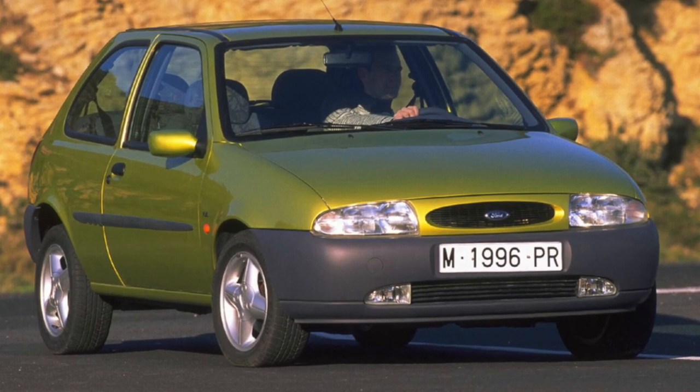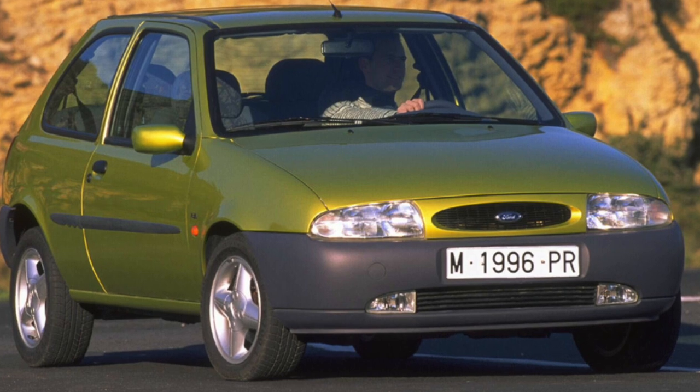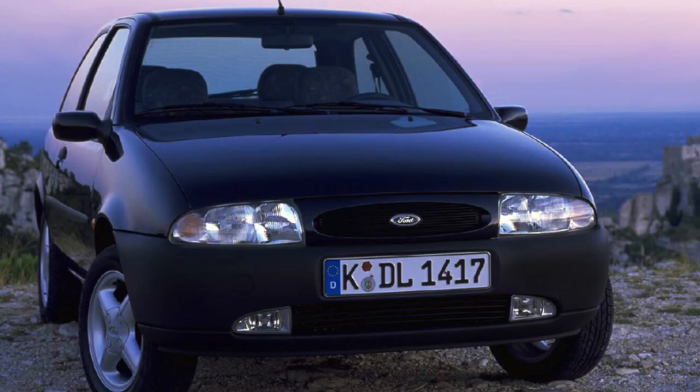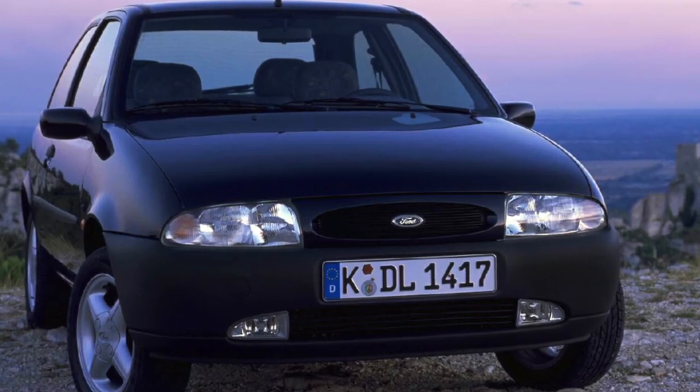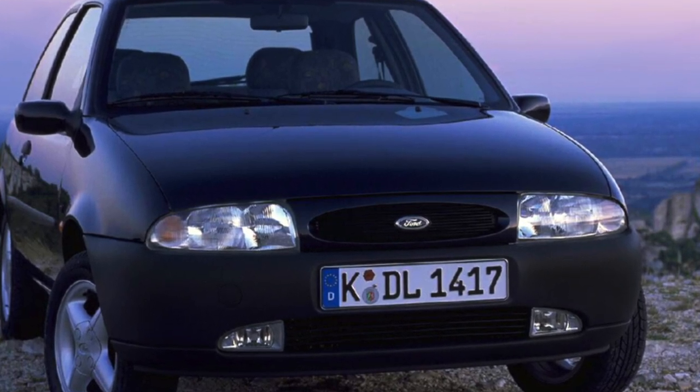At the time of production, the unpretentious fourth-generation Fiesta subcompact cost more than its mid-range Ford Escort peers. In the secondary market, their prices are almost equal, but we still wonder if such a small game is worth the candle.